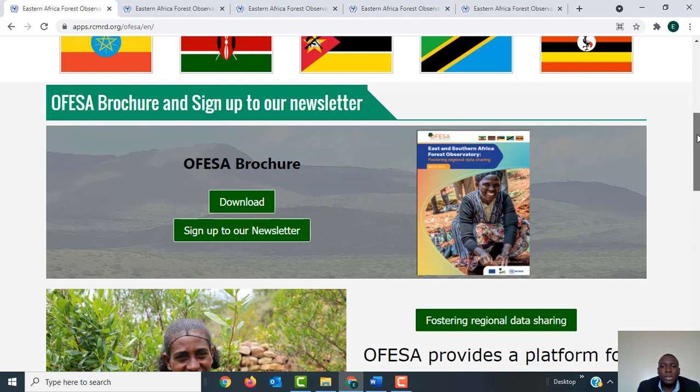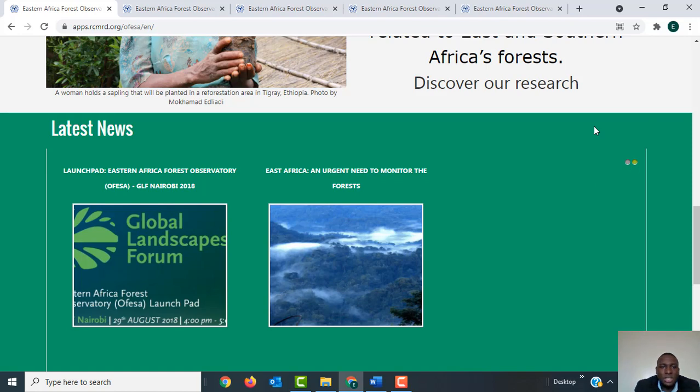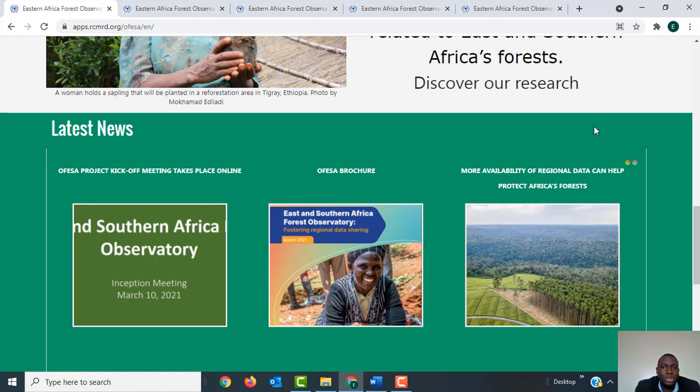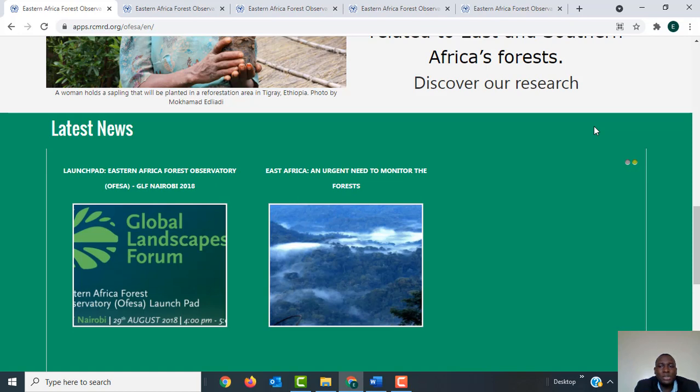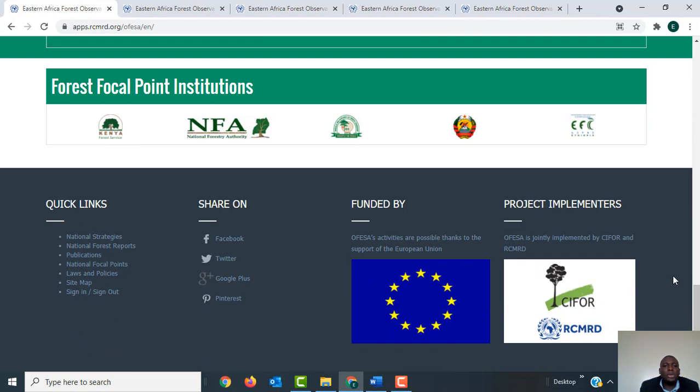You'll also be able to access the latest news related to the project. If there is any information the project needs to pass across to stakeholders, that information will be put in the latest news section. As you scroll down you'll also be able to access the Facebook account for the project, as well as the Twitter account, and you can see our donors — the European Union — and our project implementers, RCMRD and CIFOR.